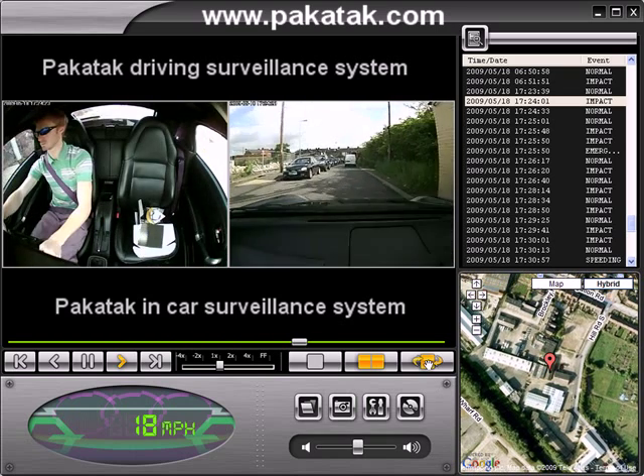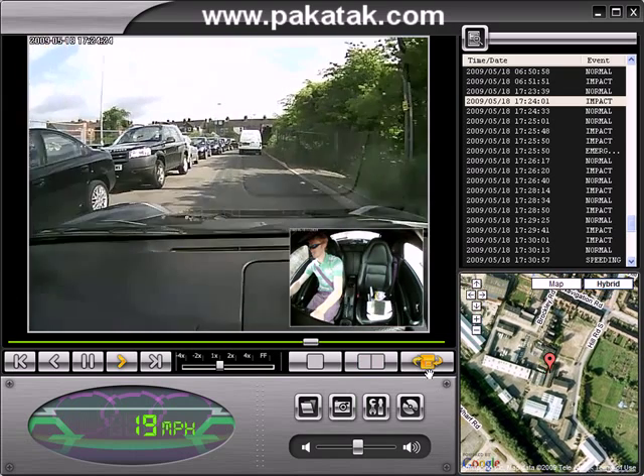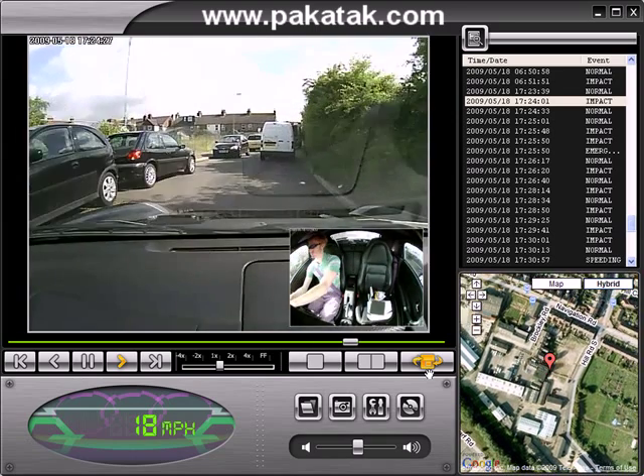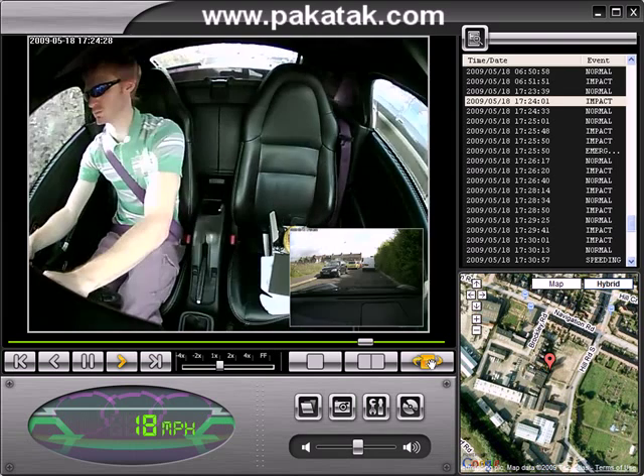While reviewing the data, I can actually click it into picture-in-picture mode so I can see the inside of the cab shot while looking at the outside. I can also swap those images around.